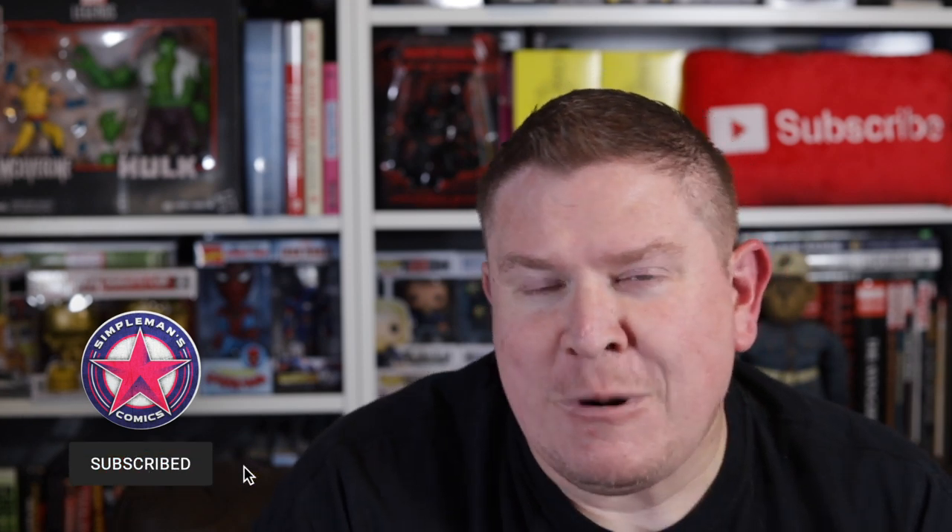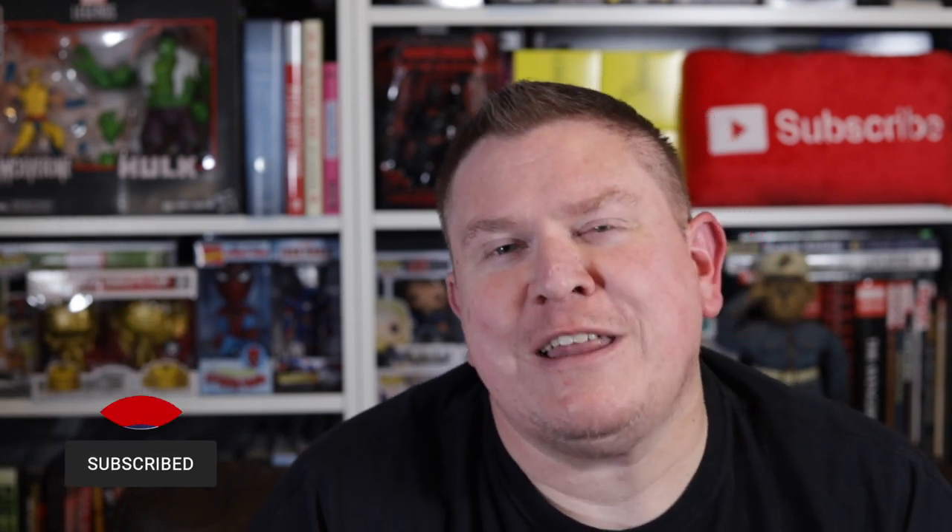Hey, what's going on guys — it's been a minute since we've had a discussion with me sitting in this chair talking about some weekly picks, but that's just what we're gonna do. This is going to be a new weekly picks video, but with a little caveat: we're not doing single issues. This is a new weekly pick series where we're going to talk about my top picks for trade paperbacks or omnibuses releasing this week.